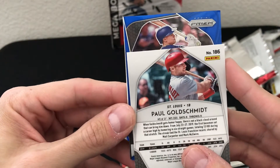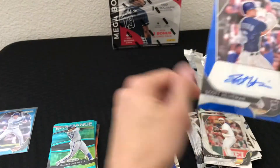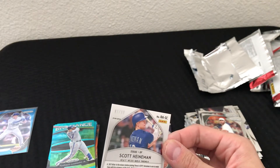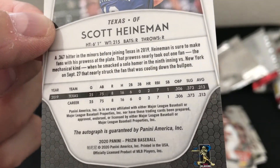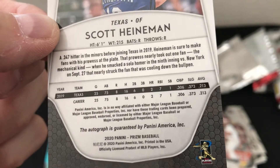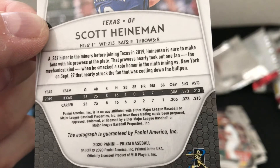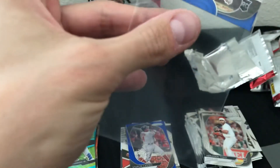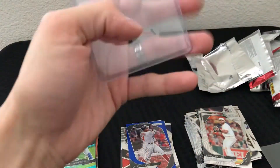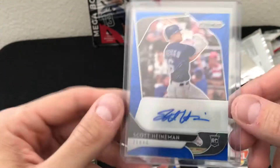Let's see who we got for the auto — it is a blue, so it is a numbered colored auto. It's Scott Heineman for Texas, rookie. I don't know much about the guy, but it is colored and numbered 83 out of 99. In 2019 he hit only .213 with a couple home runs, seven RBIs in 75 at-bats, and .347 in the minors. Pretty sweet — did get a rookie auto. I'm going to look up more details on him. The blue looks nice with the Texas colors too.